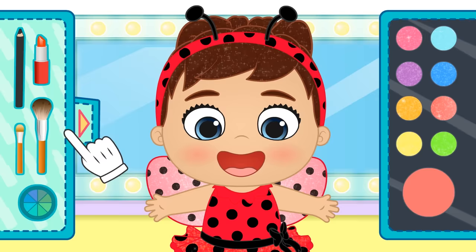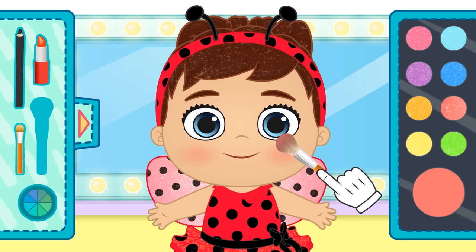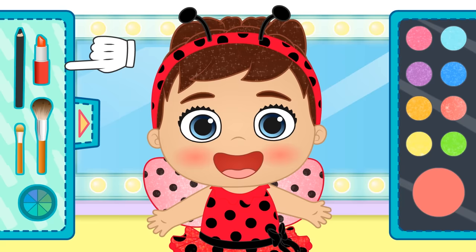Check out all of the colours we have, Lily! We use this brush, dip it in makeup, and apply it here... and over here. There! I think we should also put on red lipstick! Okay, close your mouth now. It looks great on you, Lily!